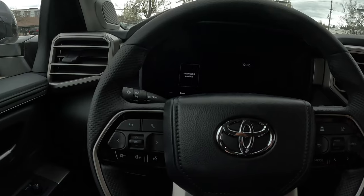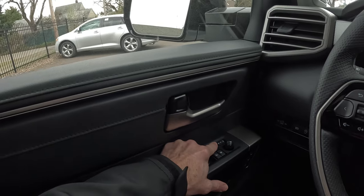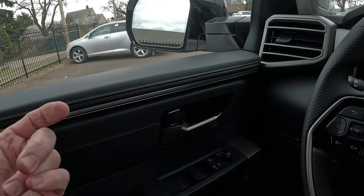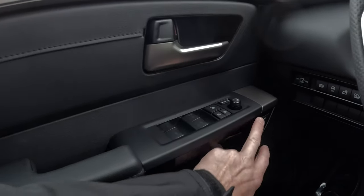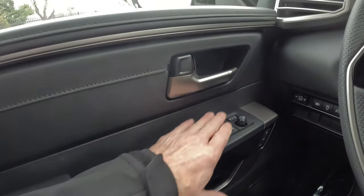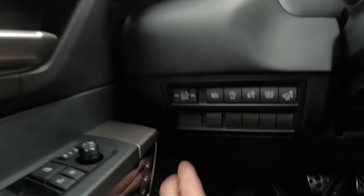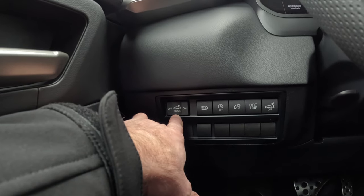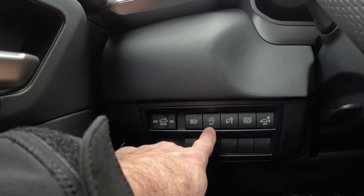I'll start the truck in just a moment, but I want to talk about some features here quick. It does have power folding mirrors — you can set them to automatically fold when you hit the lock button, or do it manually. It does have memory seating. You've got power windows, power locks, and buttons here for your dome light on the back of the cab. If you had bed lights back there it would also operate those. It has auto-dimming headlamps and a stop-start feature.